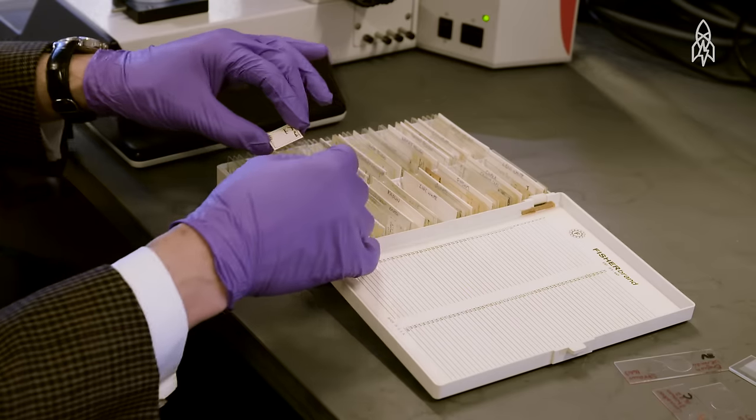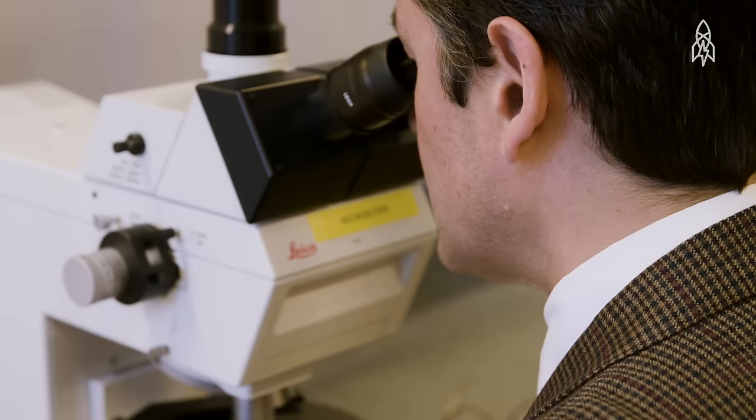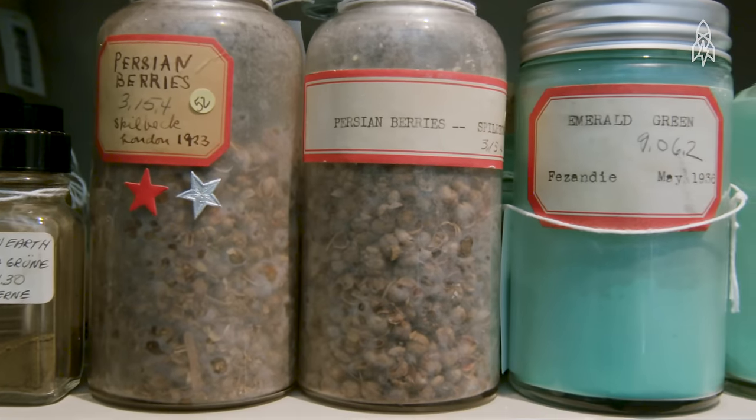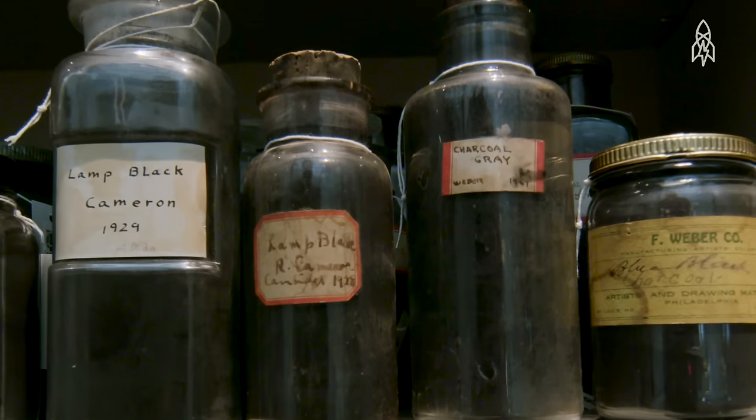We can use them for telling if something is real or not. People will say this is by a certain artist, and we can look at the materials that are used and decide if those materials were available during that artist's lifetime. If not, then we have to look at who might have painted that picture.